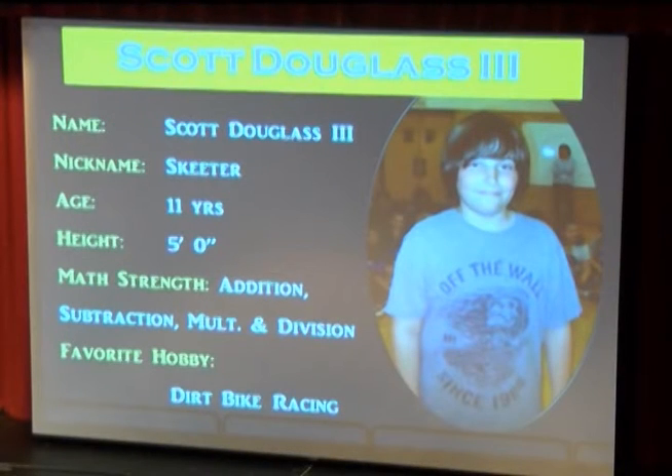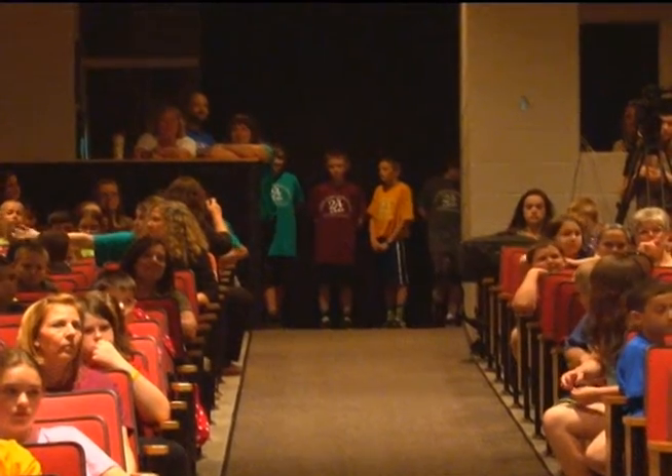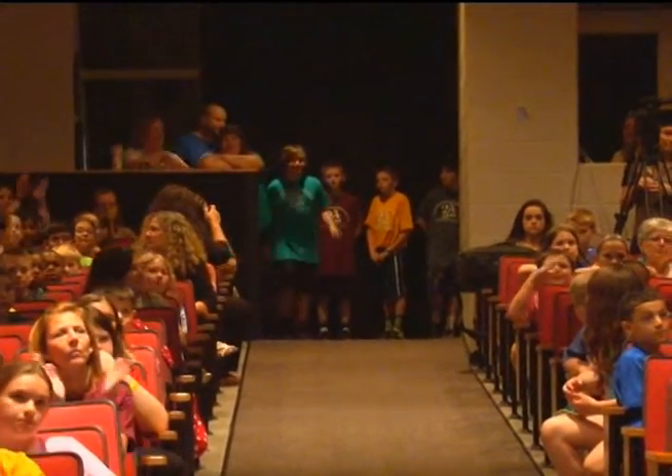This 11-year-old is also known as Skeeter. He enjoys dirt bike riding. His favorite teachers at Blair Mill are all of them. He enjoys geometry and he is very strong in adding, subtracting, multiplying, and dividing. Please welcome Scott Douglas the Third.